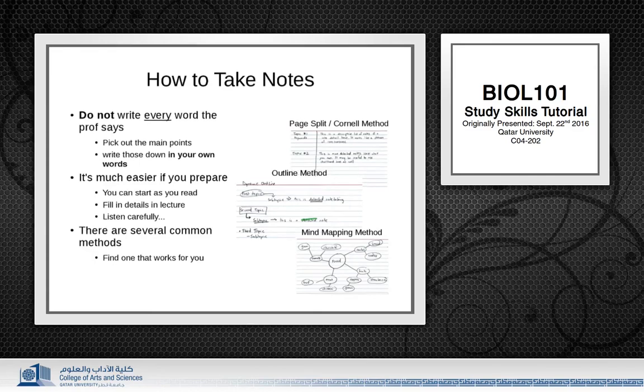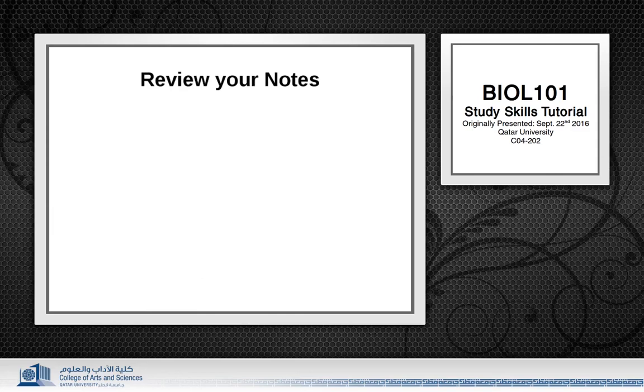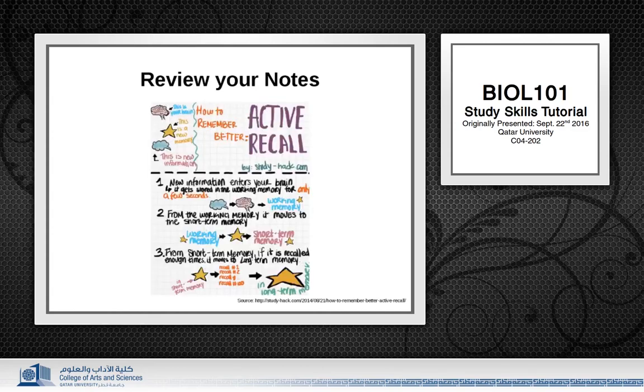Once you have made your notes, you have taken your first steps to studying. You have basically just generated some studying material which you will need to review from time to time. The reviewing is important because of how your memory works. Basically, there are three types of memory: there is working memory, short-term memory, and long-term memory.